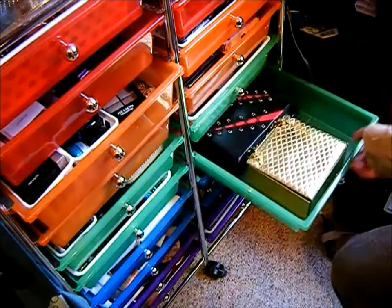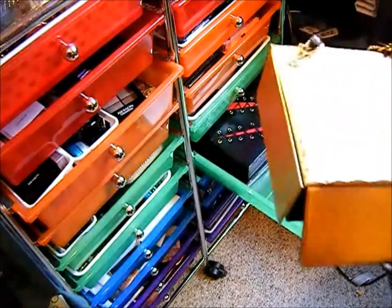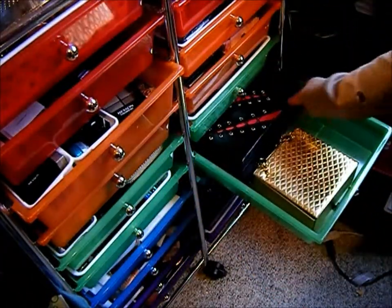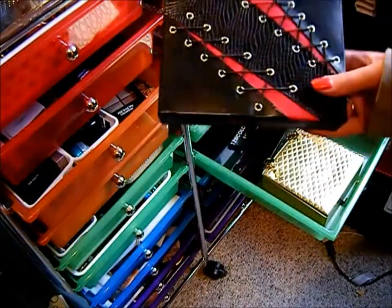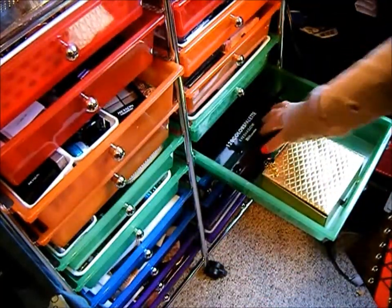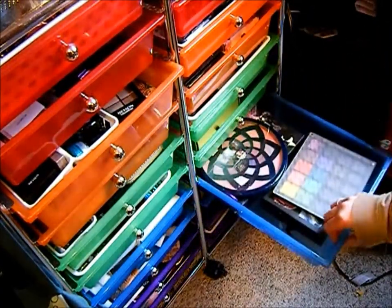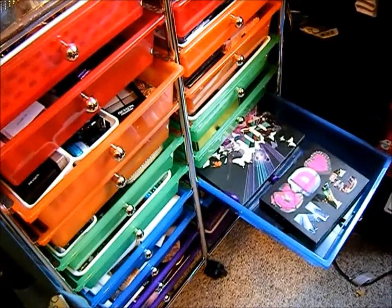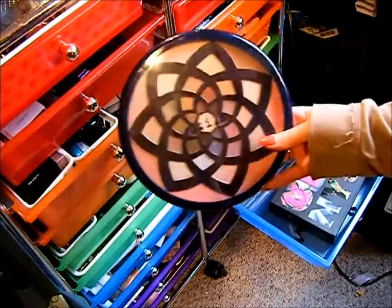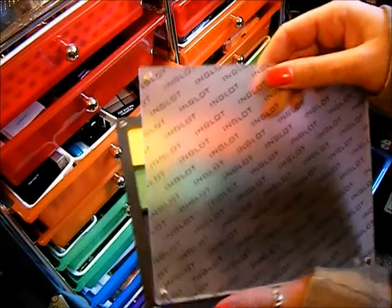Down here is kind of my Tarte section. I've got the Tarte Jewelry Box palette from the year before last, and the Tarte True Blood palette — I don't actually watch True Blood, I just like the palette. Then I've got my 120 palette. In the Urban Decay area I've got Book of Shadows 3 and 4, the Stila holiday palette, and my Inglot 20-pan palette with 10 shadows in it — can't wait to finish filling it up.